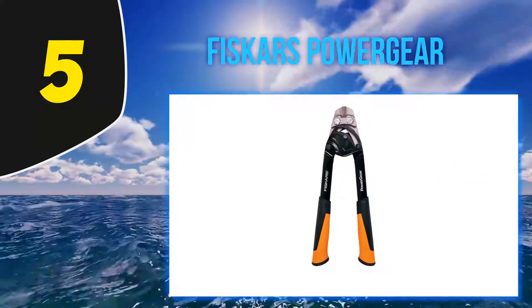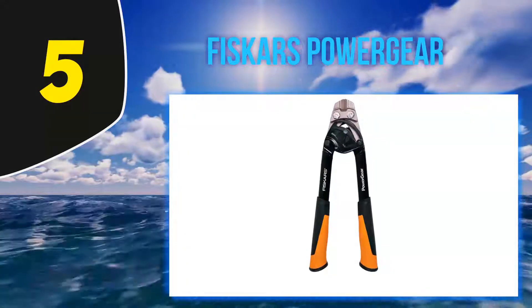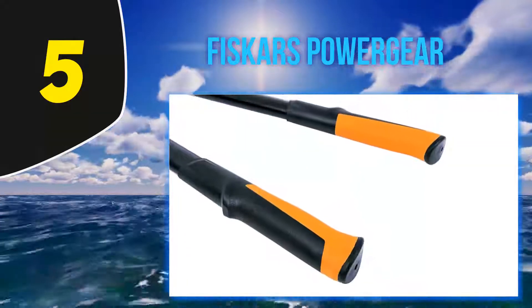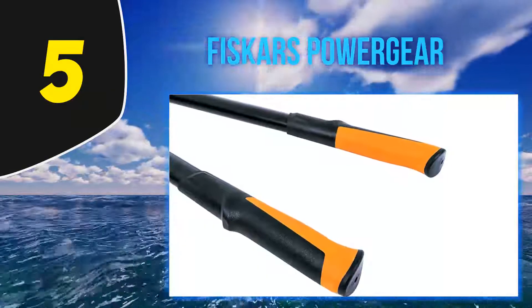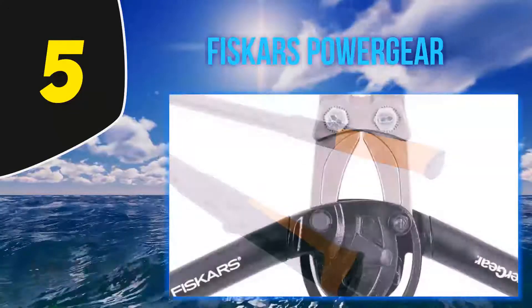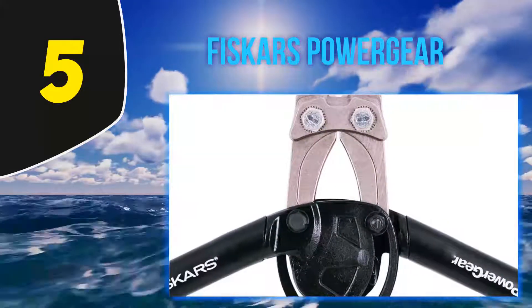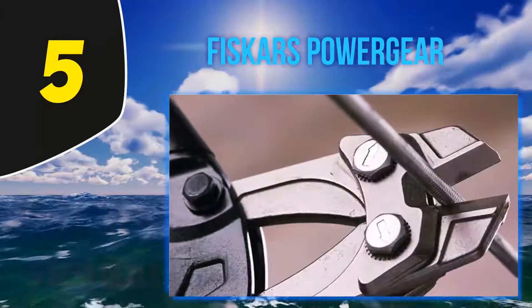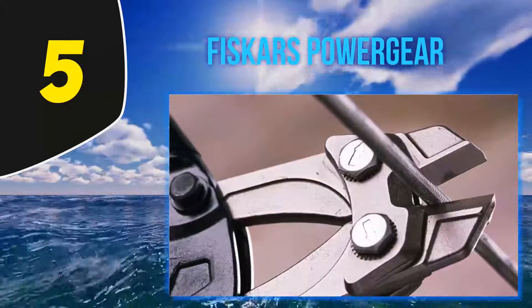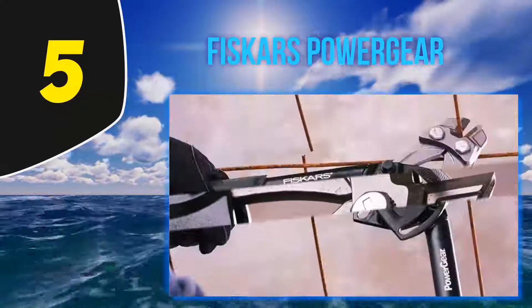Starting at number five, Fiskars Power Gear. Fiskars Power Gear features unique ergonomic designs to provide you with an advanced bolt cutter to tackle your needs. This bolt cutter features a superior power gear technology which provides extra mechanical advantage — more leverage for more than 30 percent increase in power. This makes it easier to cut hardened metals with less exerted effort for efficient and less tedious work time.